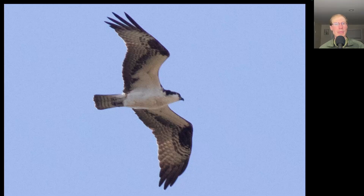Here we have a large lanky black and white raptor with drooping wings. This is an osprey.